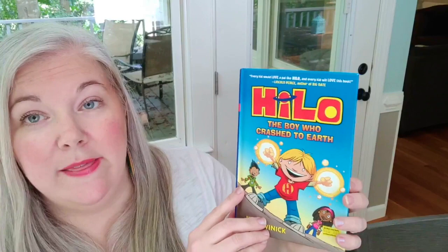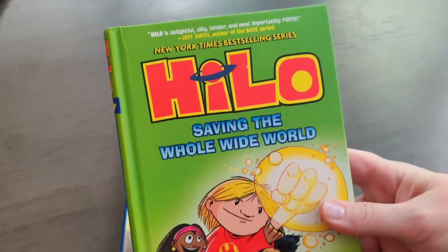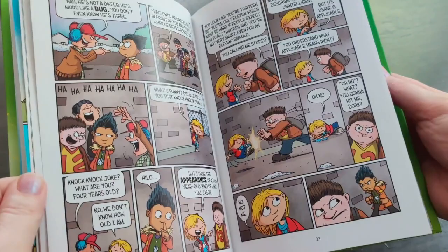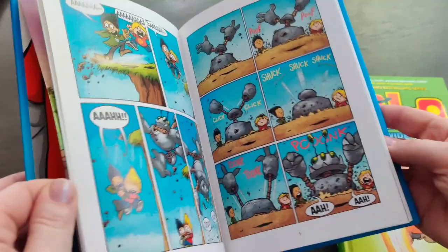For my middle two boys, who are in fourth and fifth grade, I got two graphic novels. I honestly don't know much about these — I just quickly looked through them. It's called 'Hilo: The Boy Who Crashed to Earth.' They like to read these kinds of books at bedtime, so I just let them keep a bunch of graphic novels in their room. I also got the second one, 'Saving the Whole Wide World.' They didn't have any other ones there, but it's a nice hardcover graphic novel. These are by Judd Winnick. Even our youngest Eric would probably like to thumb through them.